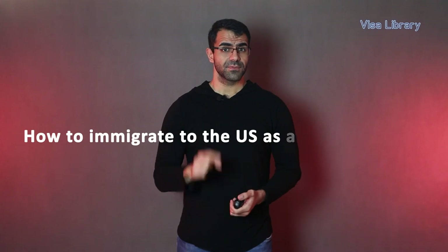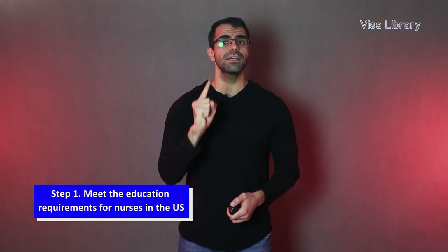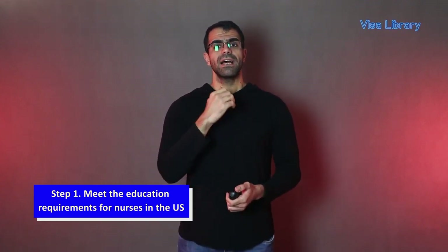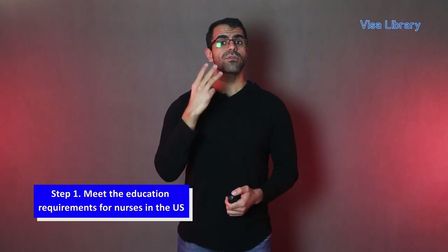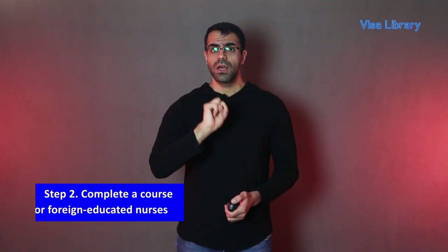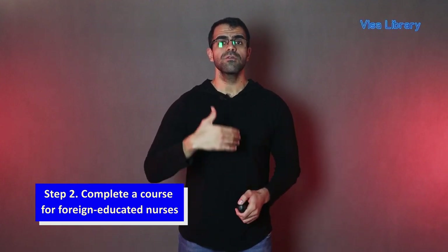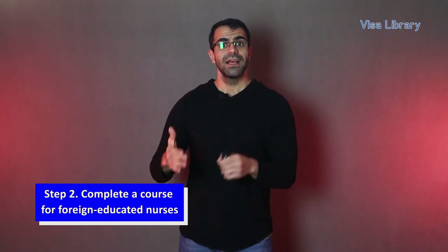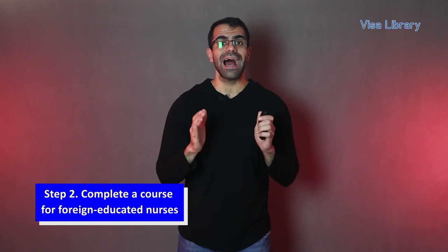How to immigrate to the U.S. as a foreign nurse? Step 1: Meet the education requirements for nurses in the U.S. This includes successful completion of an authorized registered nursing program, like a bachelor of science in nursing or associate degree in nursing, registration as a registered nurse, and at least two years of experience working as a registered nurse. Step 2: Complete a course for foreign-educated nurses. Most states additionally need foreign nurses to take a refresher course for foreign-educated nurses or FEN. The course is divided into 120 hours of classroom instruction and 120 hours of clinical practice.